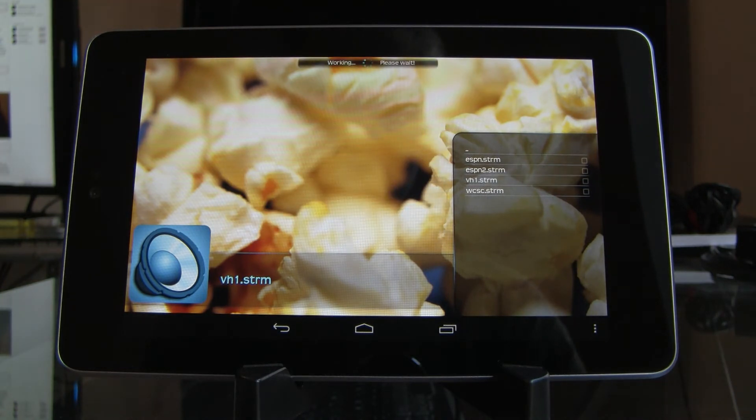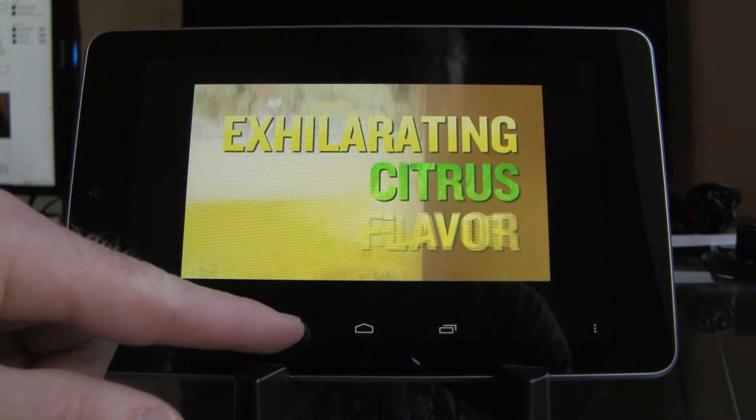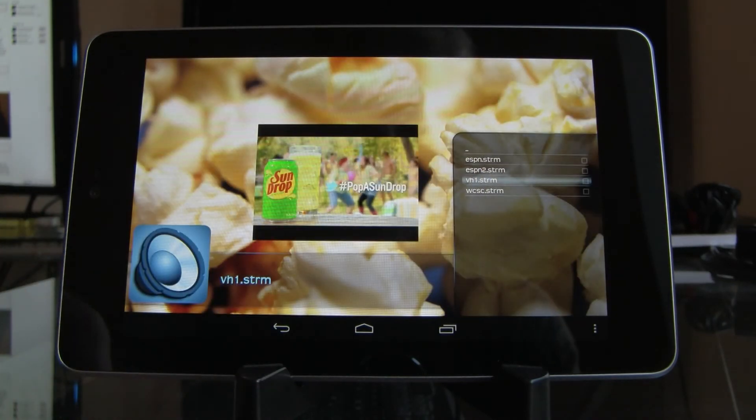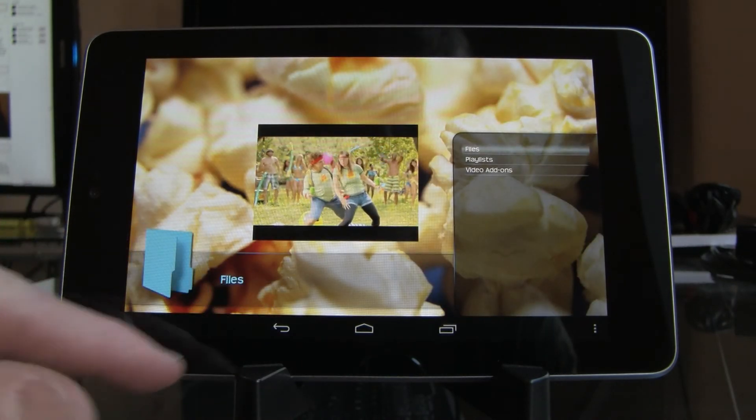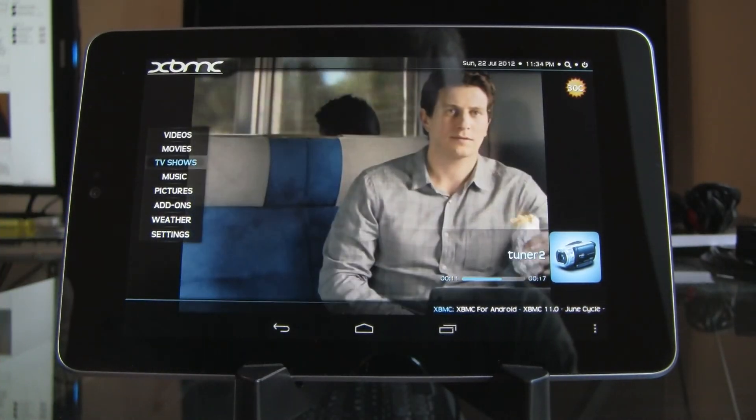And here's VH1 — Lord knows what's playing on that. So that's a quick demo of live TV on XBMC for Android.